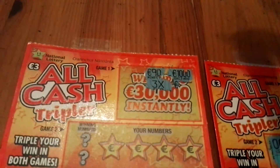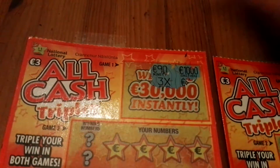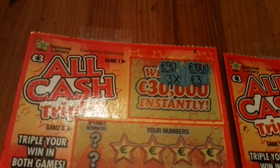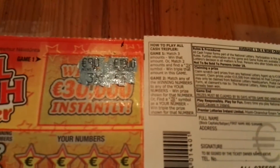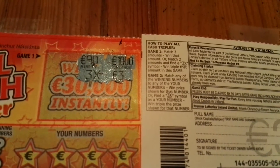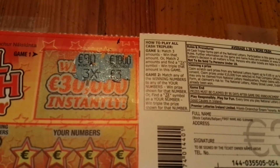Next ticket - a thousand, ninety. Wow, hey, there's a 3X symbol! That means if I match some number in here twice, I believe I will get the prize three times. Match two amounts and find the 3X symbol - win triple the amount in this game.